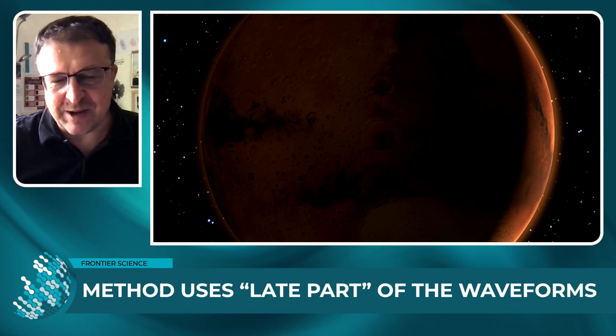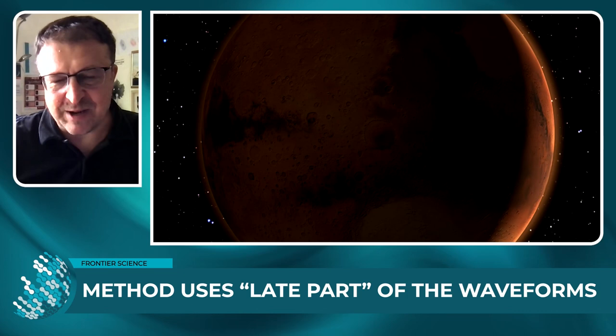We applied this on Earth data to show the feasibility of this new technique, and it works really well because on Earth we have hundreds and thousands of receivers and we also have large quakes. On Mars, however, the situation is quite different. We do have marsquakes that are moderate in size, but we have a single receiver on its surface.